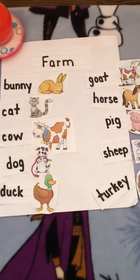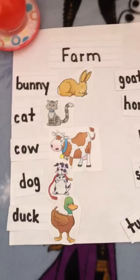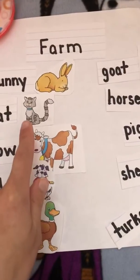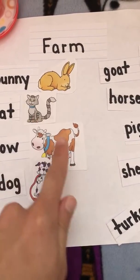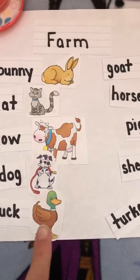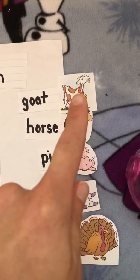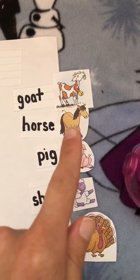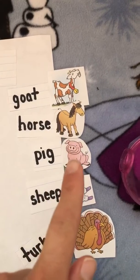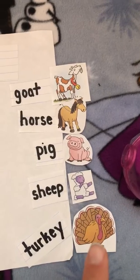So we match the animal with its word. Also, some of the animals make sounds. The cat, meow. Cow, moo. Dog, woof. Duck, quack. Goat, bah. Horse, neigh. Pig, oink. Sheep, bah. And turkey, gobble gobble.